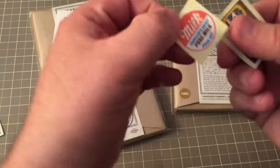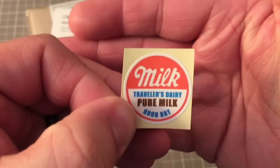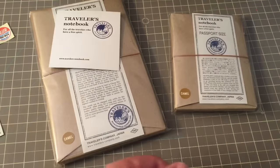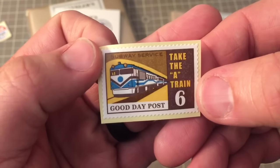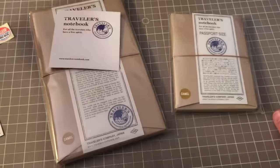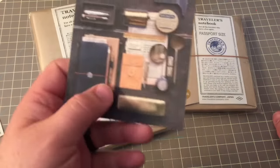And there are two cute little stickers. Here's one — it says 'Milk, Traveler's Dairy, Pure Milk, Good Day.' That's cute. And this one says 'Take the A-Train. Good Day Post Subway Service. Take the A-Train.' That's a cute song.